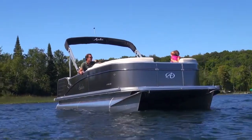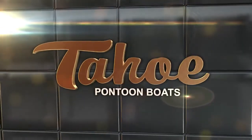Find innovation, performance and style with the Tahoe Cascade luxury pontoon boat.